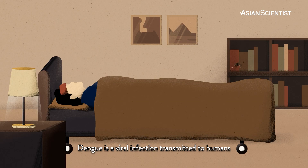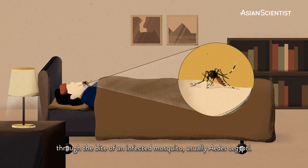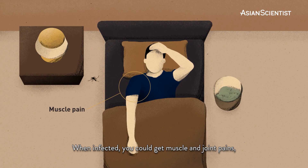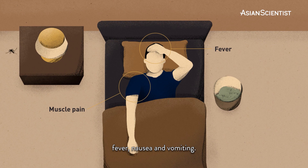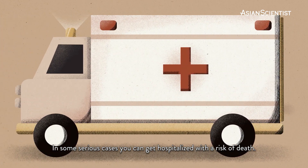Dengue is a viral infection transmitted to humans through the bite of an infected mosquito, usually Aedes aegypti. When infected, you could get muscle and joint pains, fever, nausea, and vomiting. In some serious cases, you can get hospitalised with a risk of death.